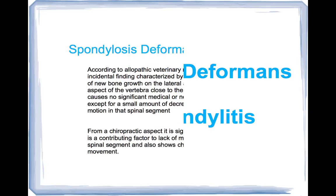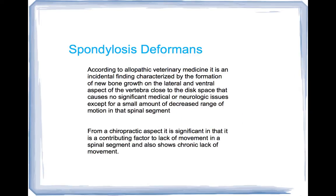Let's start out with spondylosis deformans. According to allopathic veterinary medicine, it's an incidental finding, meaning it just happens to be there, by the formation of new bone growth on the lateral and ventral aspect of the vertebra close to a disc space. It causes no significant medical or neurologic issues except for a small amount of decreased range of motion in the spinal segment where the spondylosis deformans is located. I'll show you what we're actually talking about when you see a radiograph.